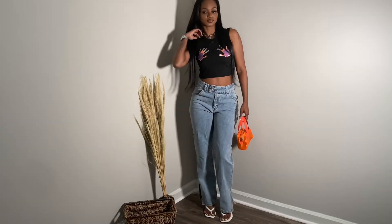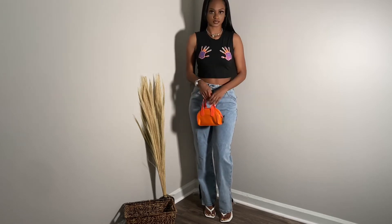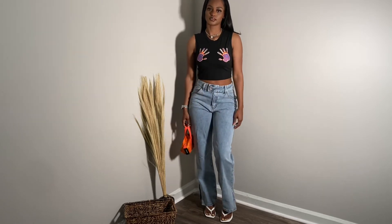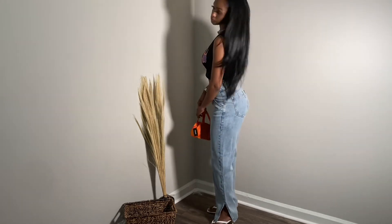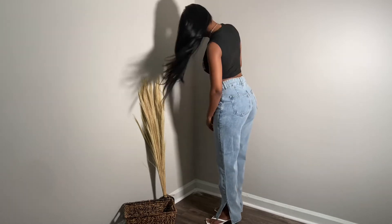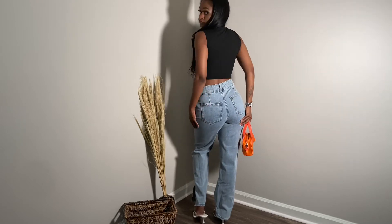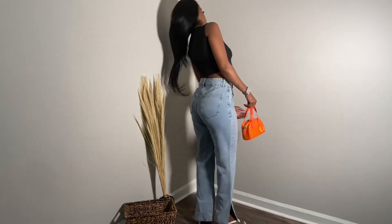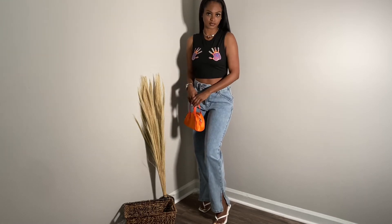This third outfit is a crop top with two handprints on it in orange, green, and purple. I have my Shein Tiffany dupe necklace on with my Guess watch, and this little orange bowling bag purse from Shein. I paired it with cute jeans that kind of remind me of mom jeans but have a split on the side, plus heels from Shein.